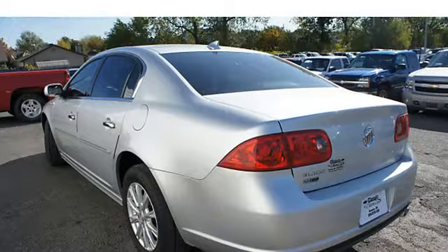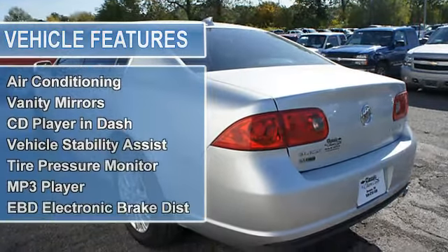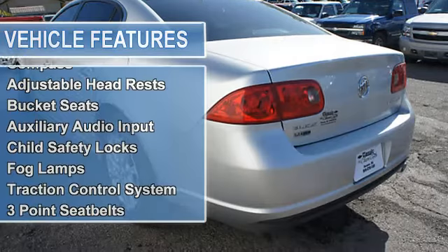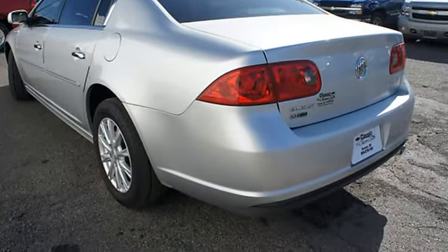Vanity mirrors, CD player in dash, vehicle stability assist, tire pressure monitor, MP3 player, EBD electronic brake distribution, EBA emergency brake assist, power steering, power door locks, power windows, tachometer, cruise control.